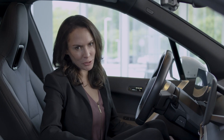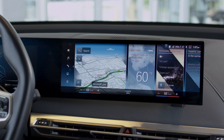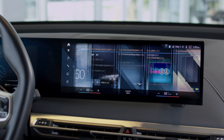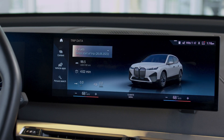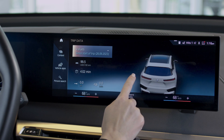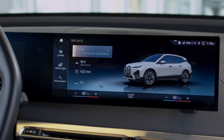The iX is transforming the future of driving intelligence. With the powerful BMW iDrive 8 operating system and next-level personalization, you'll feel connected like never before. The all-new remote 3D view not only allows you to surveil your iX at all times, but also activates anti-theft recordings when the alarm is triggered.